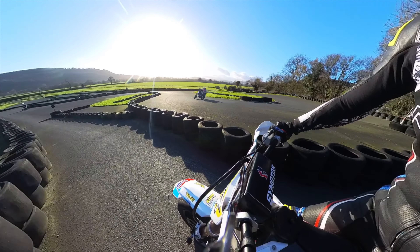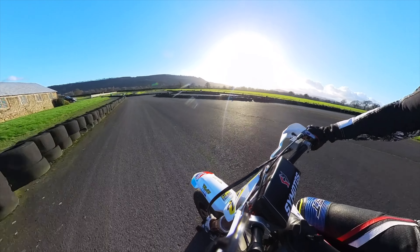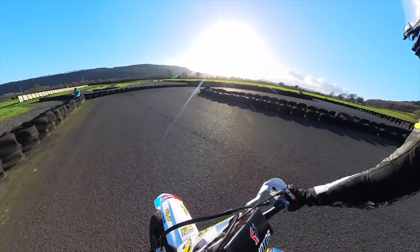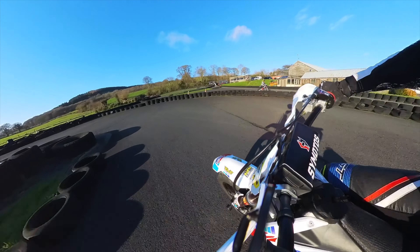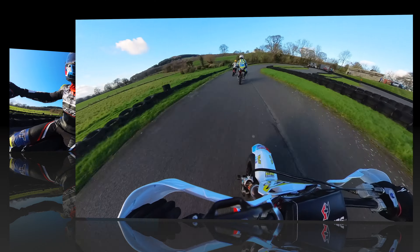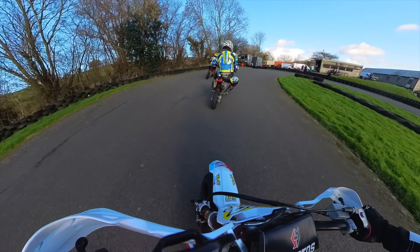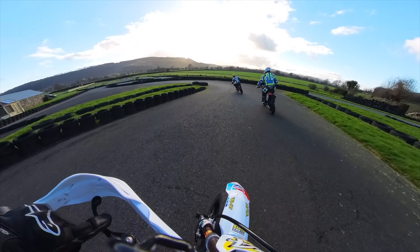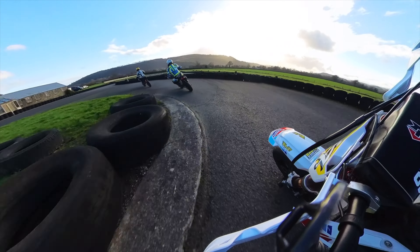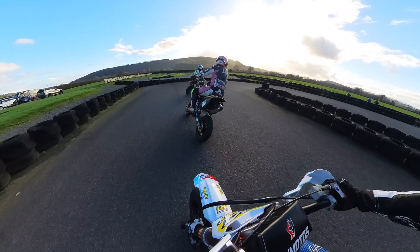So this is Kate just exiting out of the pit lane. You can see the track had started to dry; there were a few puddles but it really wasn't a problem. Lovely lovely day for it, it was really mild as well. So this is Kate coming up behind me — I think I'm behind Nathan — so I'm giving him a bit of space. He's a first-time rider, great to see. Just giving him a little bit of space and then Jodie slipping up the inside.